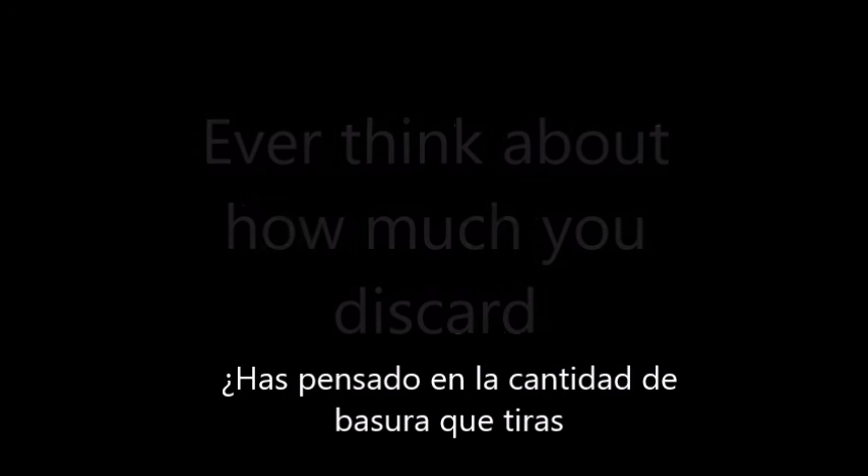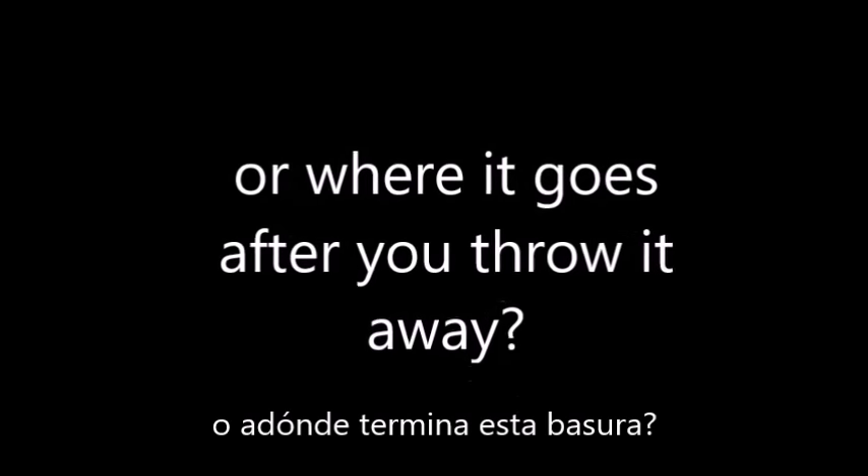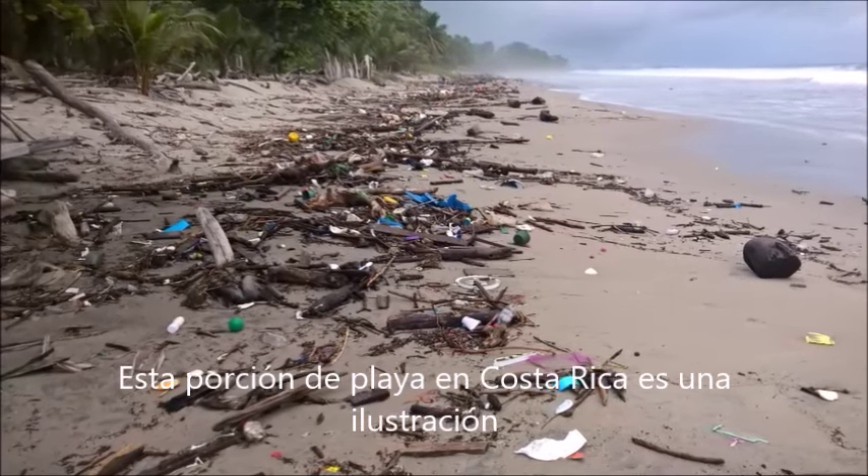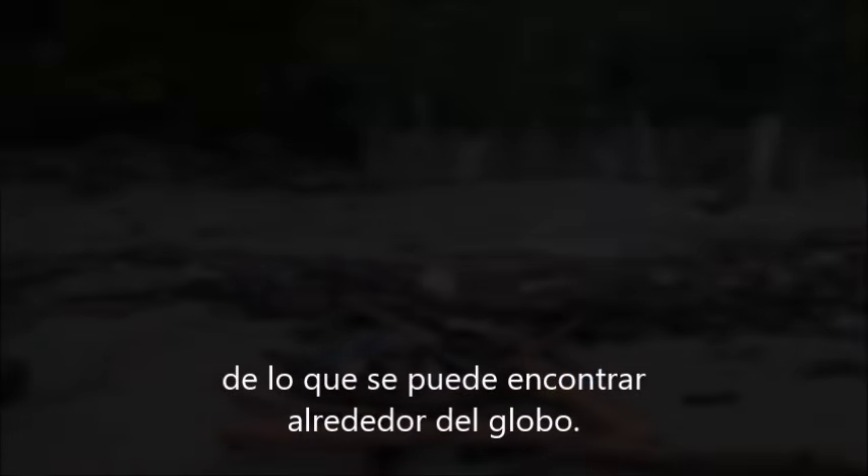Ever think about how much you discard, or where it goes after you throw it away? This little slice of beach in Costa Rica is an illustration of what can be found around the globe.